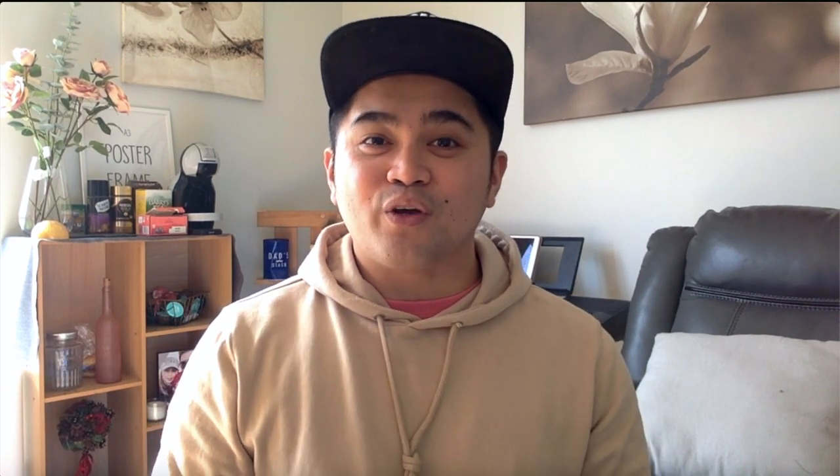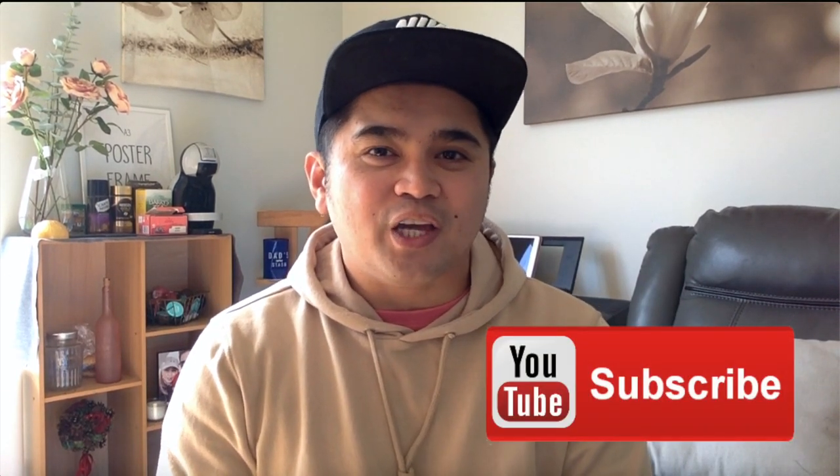What's up, you guys? Welcome back to my channel. If you are new to my channel, please don't forget to subscribe and turn on the notification bell to get updated on all my future uploads. By the way, my name is Raymond, your Pinoyner.